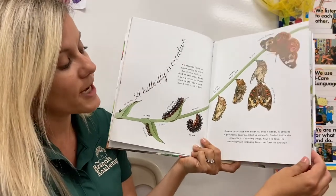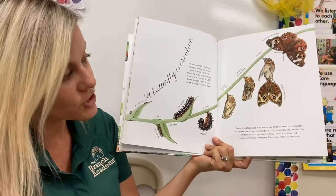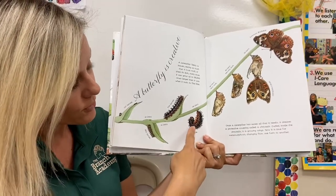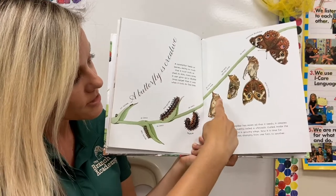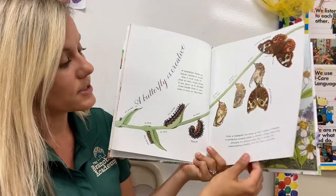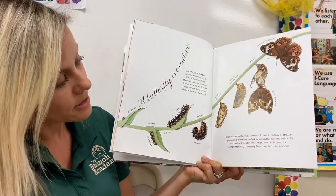Metamorphosis means change from one form to another — from egg to caterpillar, caterpillar to chrysalis, chrysalis to a butterfly. Metamorphosis is a great word to learn. Remember, this is called a chrysalis.